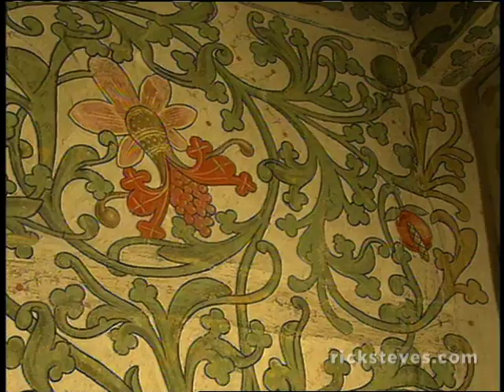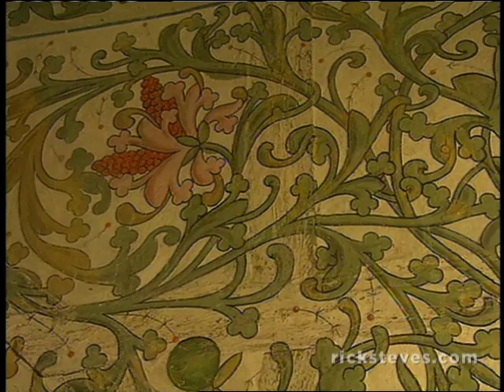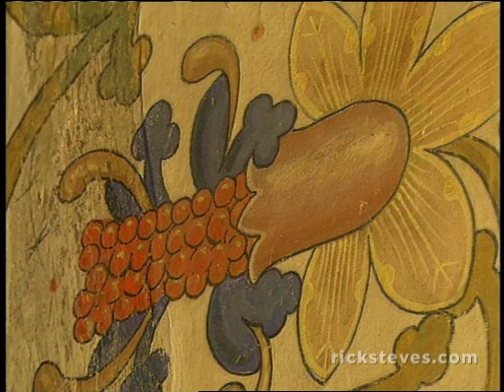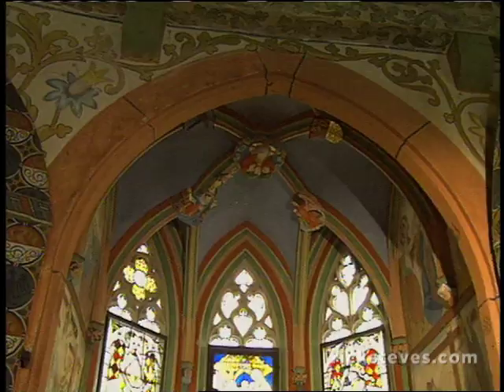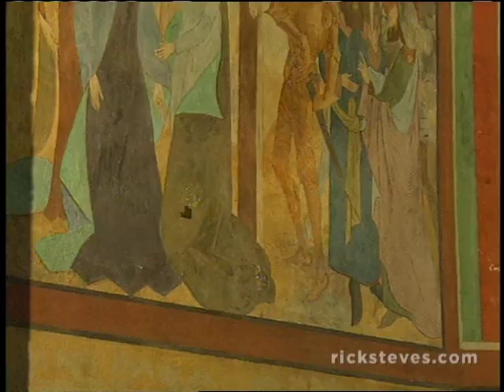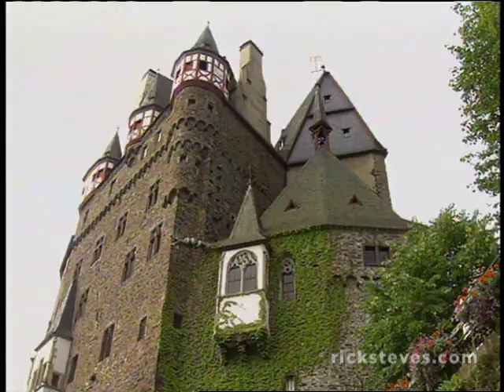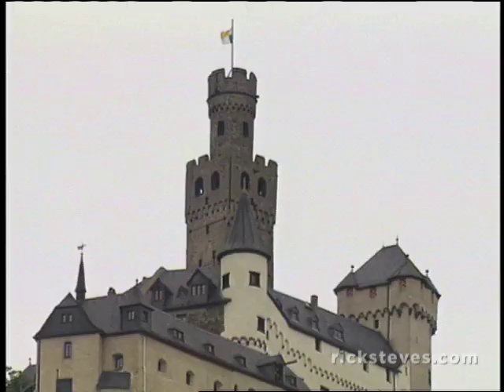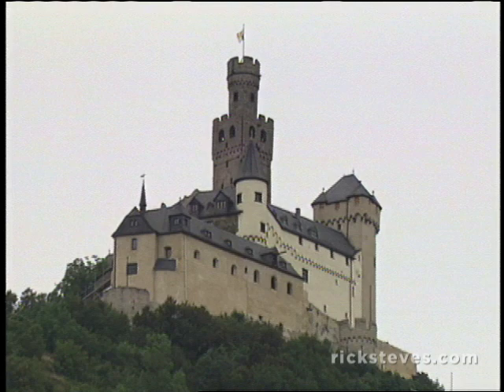The castle's 500-year-old wall paintings help you imagine who lived here. In the bedroom, the theme — a festival of phallic and fertility symbols — hints at a playful and lusty world. Burg Eltz has a lacy little Gothic chapel. The paintings and stained glass are also 500 years old. The chapel was on a lower floor because it was disrespectful to live above the house of God, so the chapel juts out, cleverly filling a bay window.